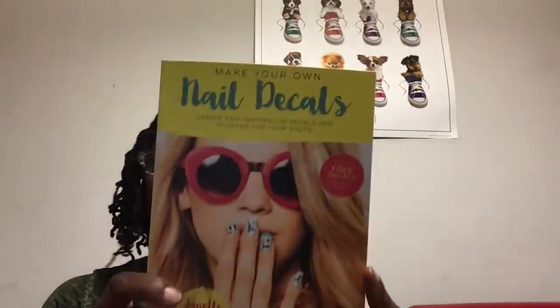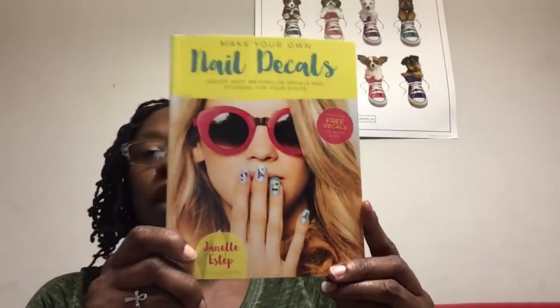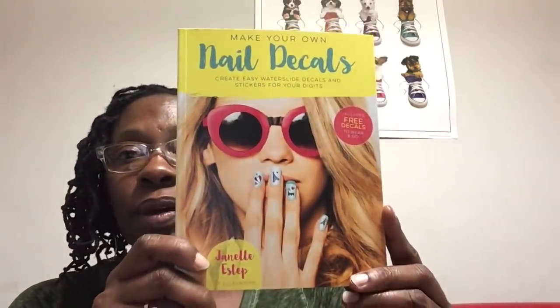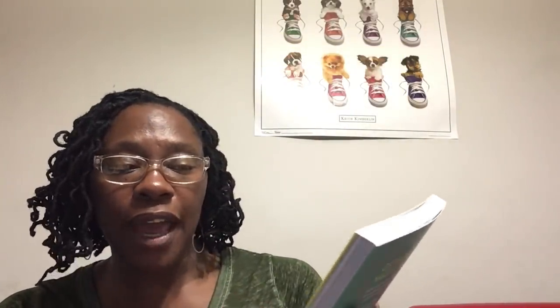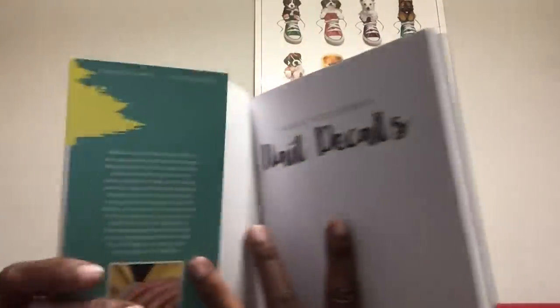I thought this was a good gift book for those who like doing their nails. This is Get Flawless Nails at Home — Make Your Own Nail Decals. It actually comes with some free decals to wear and go. The decals are on the inside. I thought this was a really good book to have. The original retail price is $18.99. The Jessup Dollar Tree was the one I stopped at and they had a lot of those.